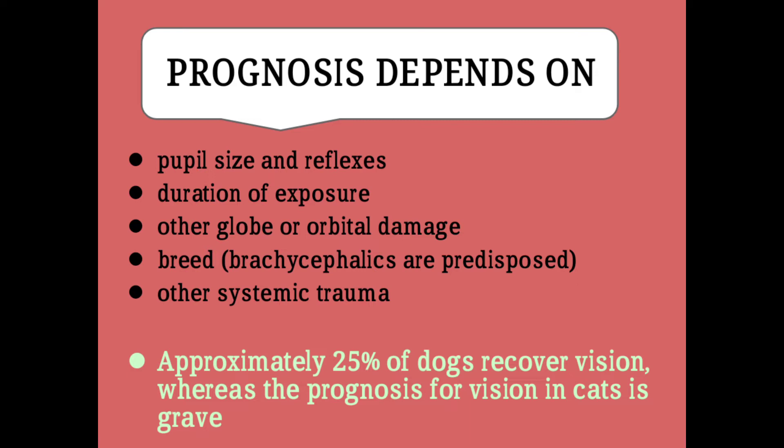What is the prognosis of proptosis? It depends upon pupil size and reflex actions, duration of exposure, other globe or orbital damages, and breed susceptibility — for example, brachycephalic breeds are more prone to proptosis — and other systemic trauma.